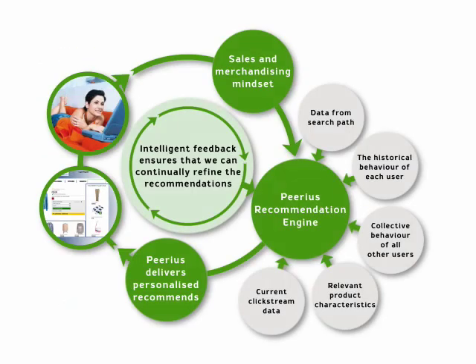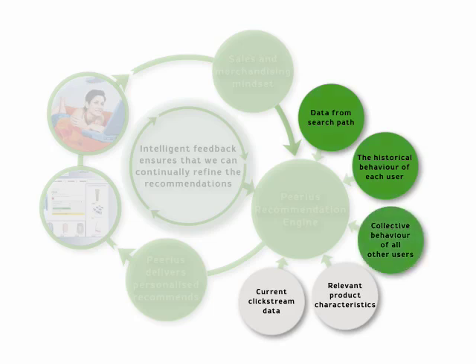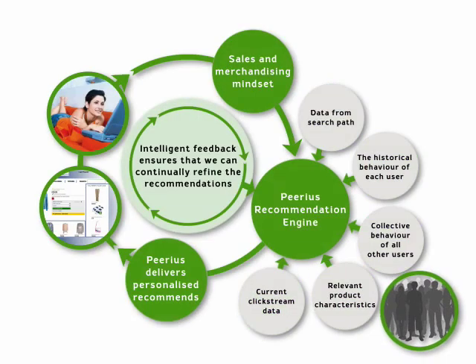So, what makes it so special? Perius introduces a new generation in recommendation software. Behind the scenes, Perius captures a complete range of datasets — for example, data from the search path, the historical behaviour of each user, the collective behaviour of all other users, relevant product characteristics, and current clickstream data. We use these to create user profiles, and then to group similar profiles into clusters.